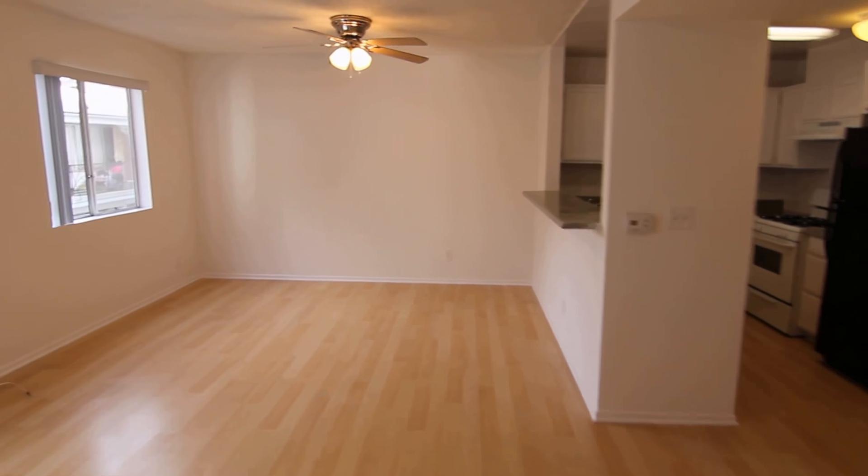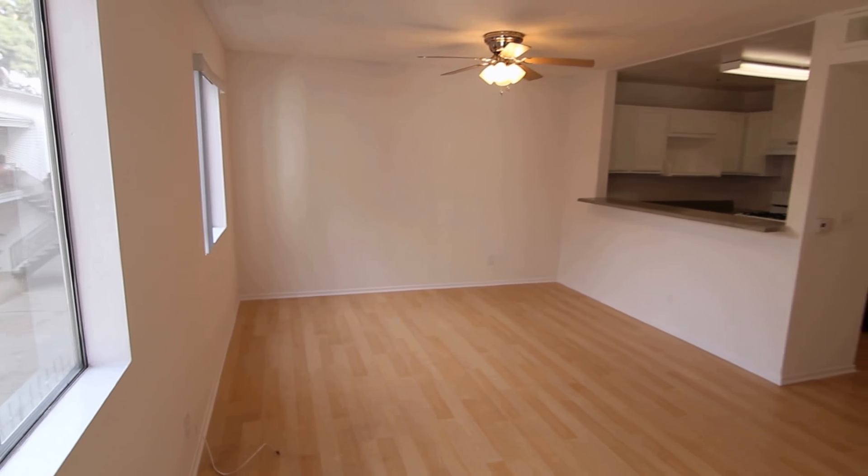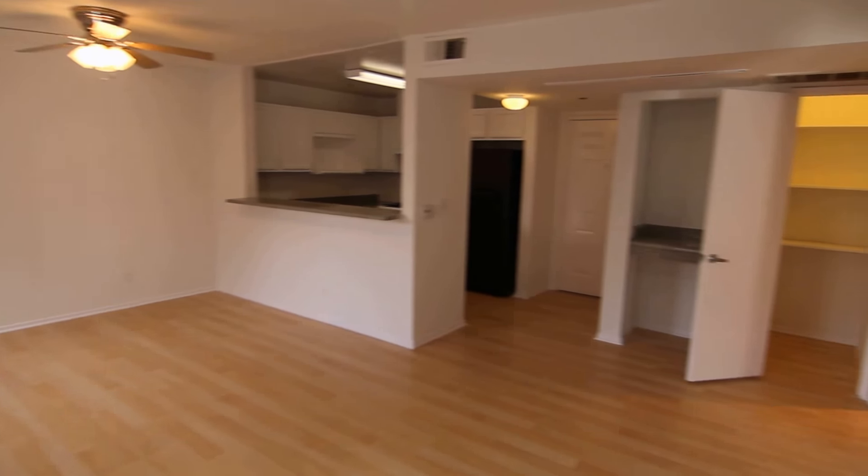This video is for a very nice, very spacious one bedroom, one bath apartment located in Los Angeles, California.